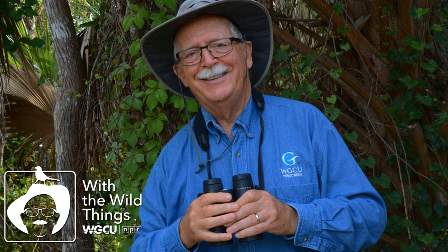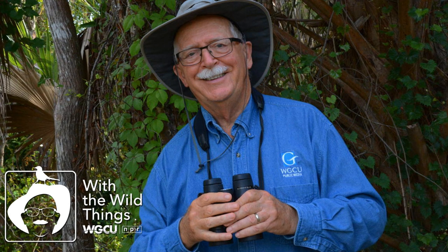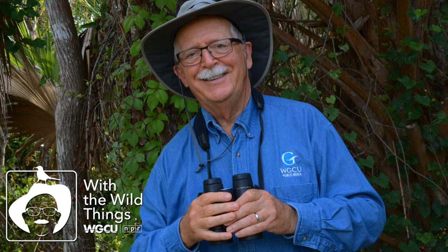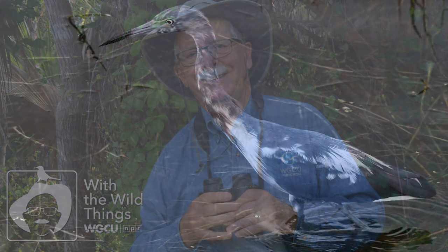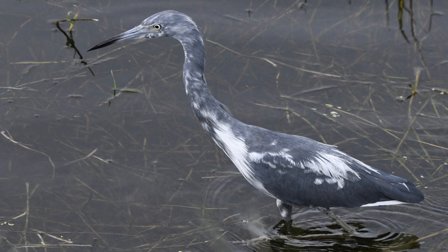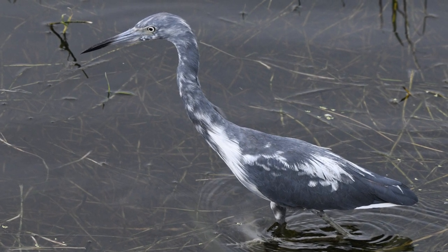By day, the little blue heron is usually a solitary bird that feeds on fishes, crayfish, and other small aquatic animals in both fresh and salt water. At night and during nesting, however, little blue herons join with other little blues and other species in often very large concentrations.